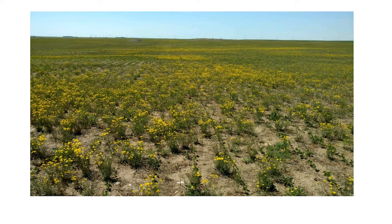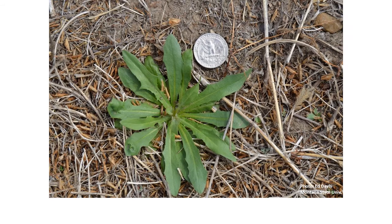This is what narrowleaf hawksbeard can look like across fields. It might just be a few plants in one area of the field one year, and then the next year it may be completely across the entire field. Here's a picture of the rosette — this is what you want to be targeting in the fall. These rosettes may germinate anywhere from late August through late October.